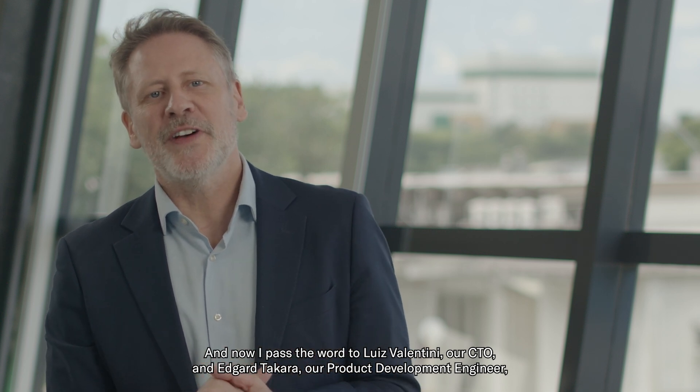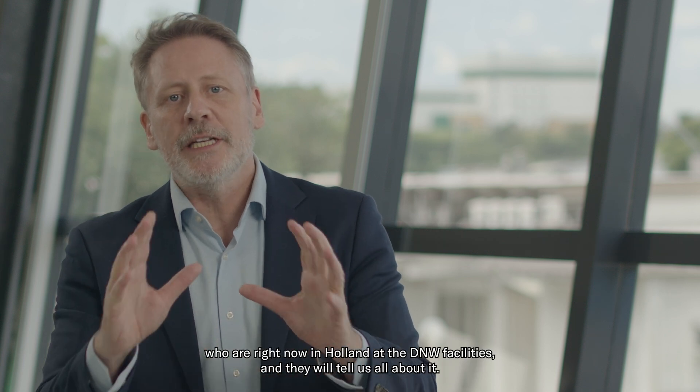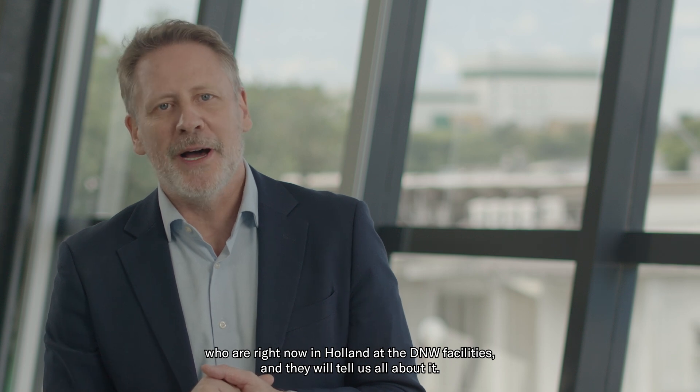And now, I pass the word to Luis Valentini, our CTO, and Edgar Takara, our product development engineer, who are right now in Holland at the DNW facilities and they will tell us all about it.